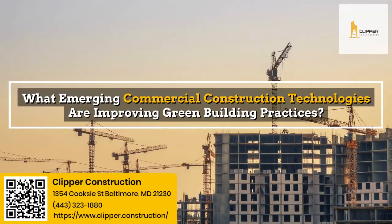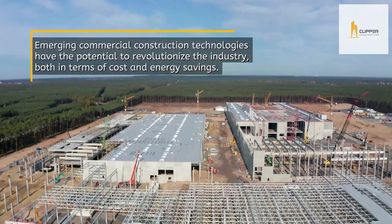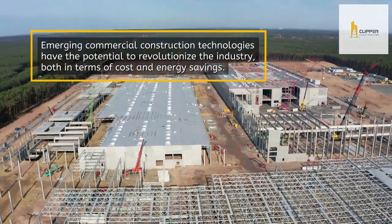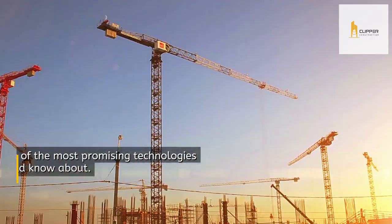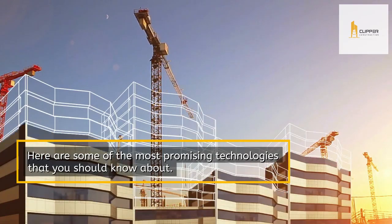What emerging commercial construction technologies are improving green building practices? Emerging commercial construction technologies have the potential to revolutionize the industry, both in terms of cost and energy savings. Here are some of the most promising technologies that you should know about.